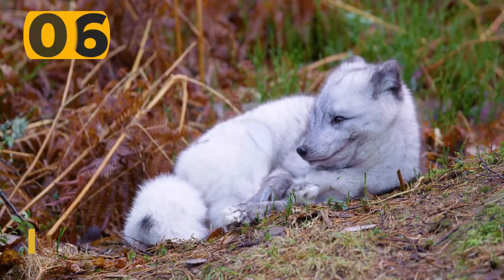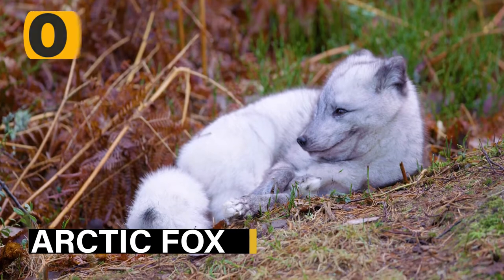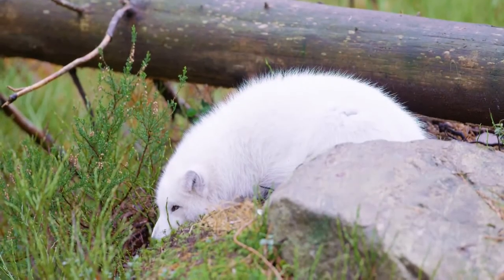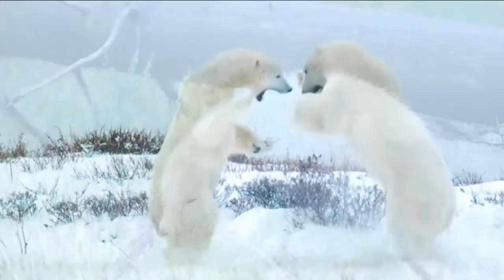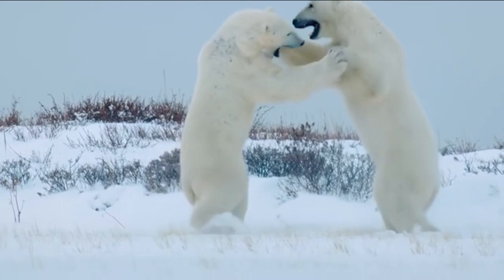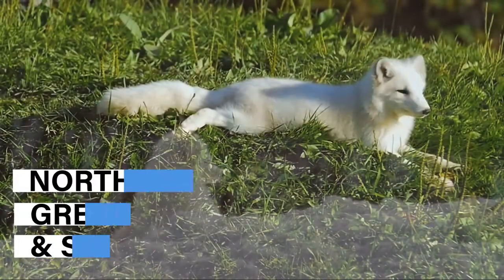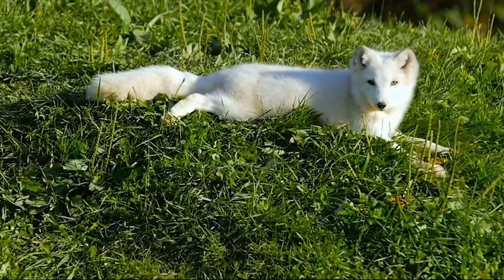At number six, we have the Arctic fox. As you might expect, the Arctic fox can be found in many places in the Arctic. It's believed the modern Arctic fox is descended from an ancient ancestor that used to live on the Tibetan plateau, and the modern variant has migrated further north in search of new hunting grounds and places to thrive. These days, you're likely to see one if you visit places such as northern Canada, Greenland, Siberia, and possibly parts of Scandinavia.